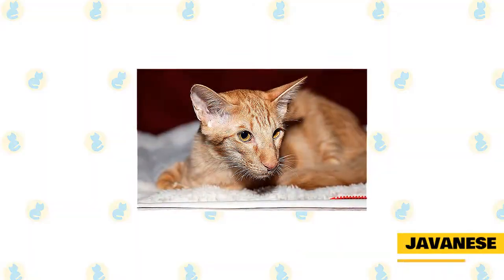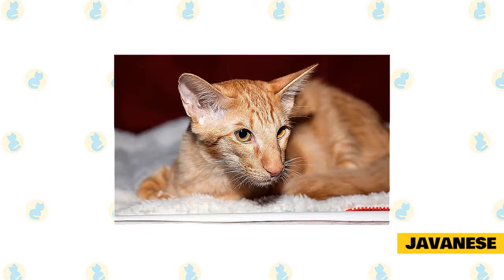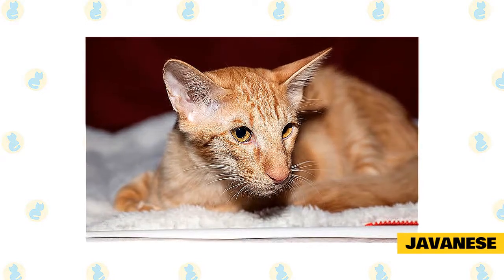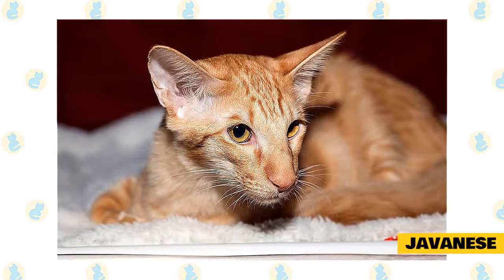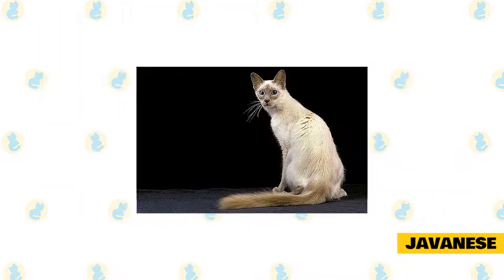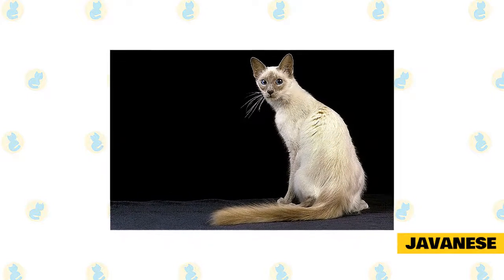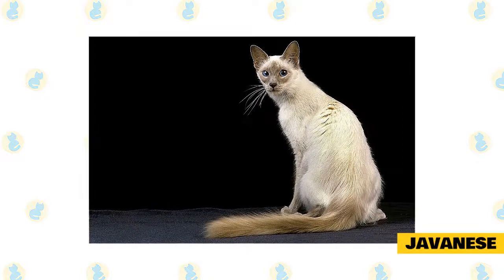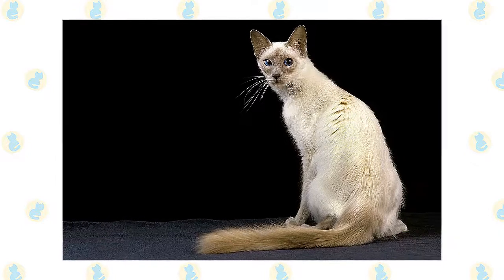The Javanese is an active, vocal cat. Cat trees and high perches are necessary equipment, as the Javanese will make anything tall her own special perch, with her slender figure concealing the strength of a powerful jumper. The Javanese resulted from a cross with a Balinese and Colorpoint Shorthair, creating a Siamese-like cat with long hair and a wider coat color range. These cats don't have an undercoat, meaning they don't shed much and only need weekly brushing, spreading fewer allergens.